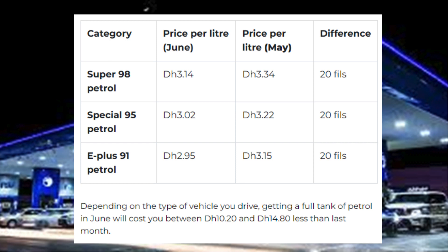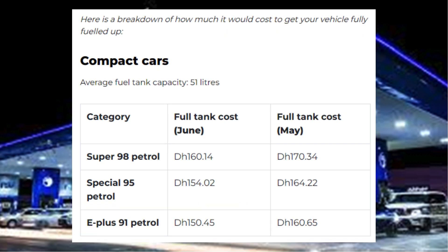Depending on the type of vehicle you drive, getting a full tank of petrol in June will cost you between Dh10.20 and Dh14.80 less than last month. Here is a breakdown of how much it would cost to get your vehicle fully fueled up.